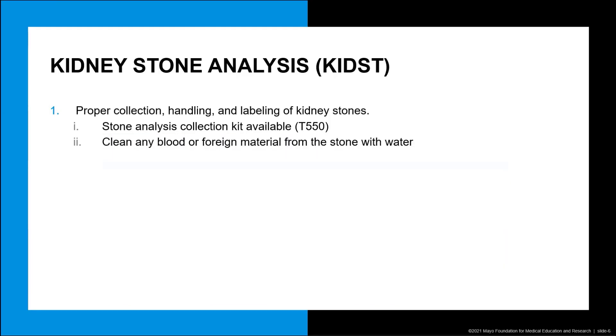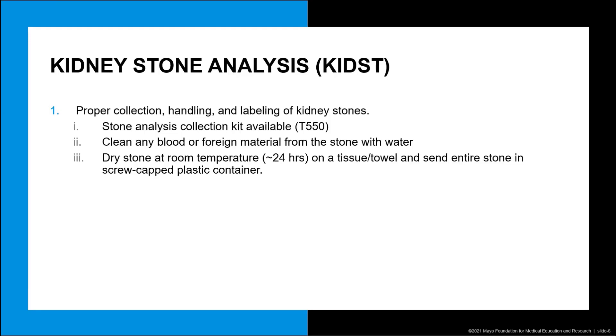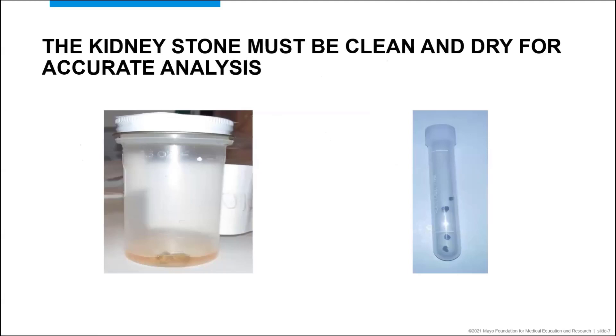After the stone is collected, clean any blood or foreign material from the stone with deionized water. Afterwards, dry the stone at room temperature, approximately 24 hours, on a tissue or towel, and send the entire stone in a screw-capped plastic container that is labeled properly. Make sure to indicate the source of the stone also — for example, urine, kidney, or blood.